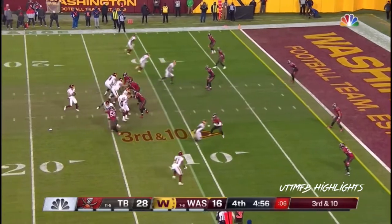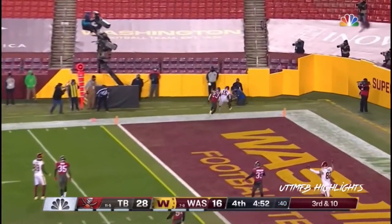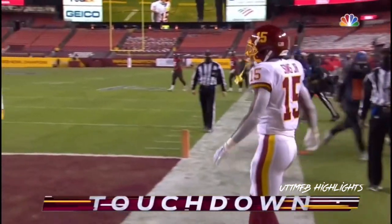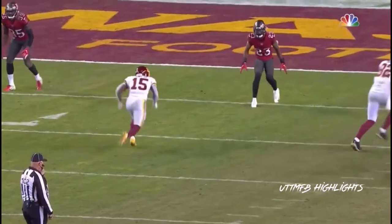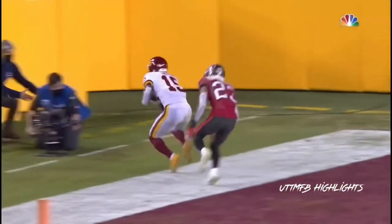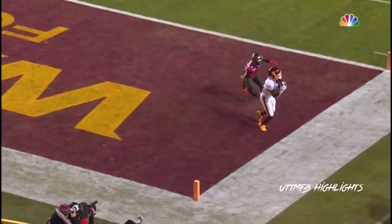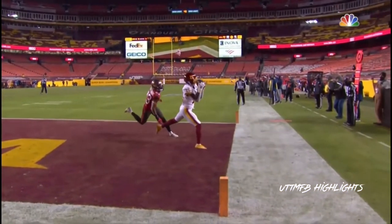3rd and 10. Again, protected, throwing that corner route — and can Sims... did he get the feet down? Yes he did. Touchdown, Steven Sims. This is a corner route by Steven Sims, great route, but what a throw — right on the money, away from the defender, drag the feet. That is just excellent, excellent execution.